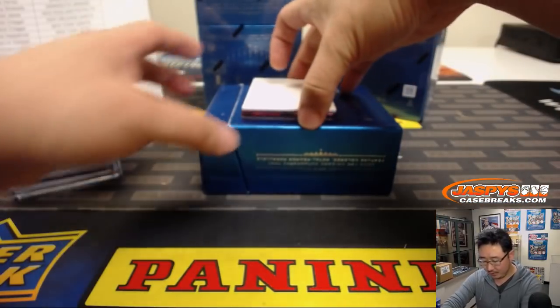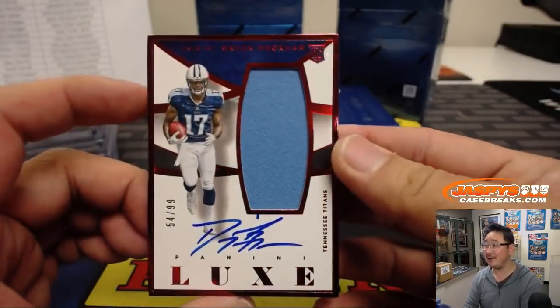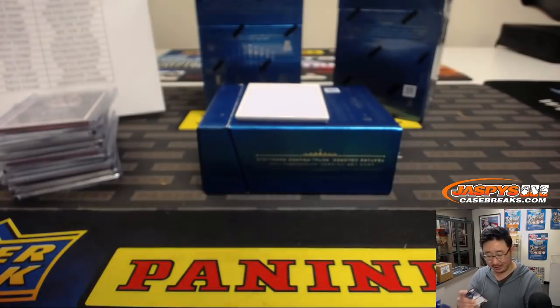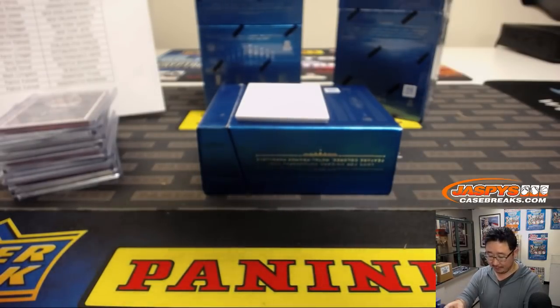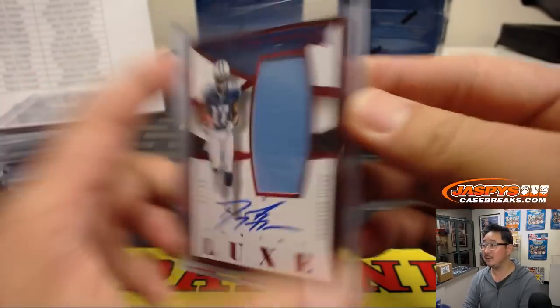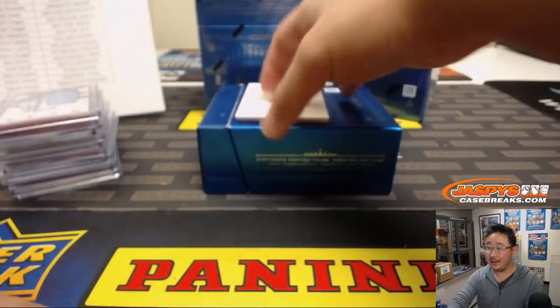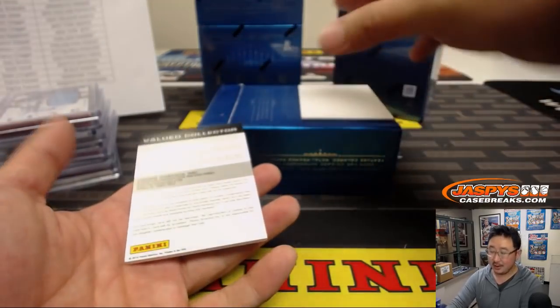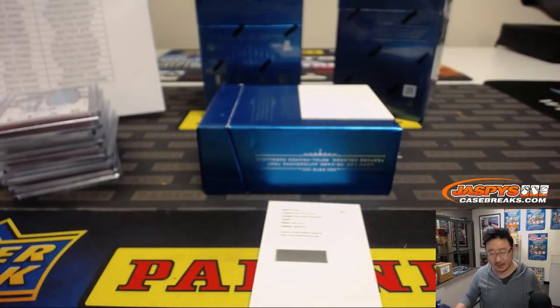Am I going to go see Glass? Probably not — I don't go out to see movies very often, but as soon as it's streaming somewhere I probably will. Jersey and autograph, Titans, 54 out of 99. Never been much of a go-to-the-movies guy.